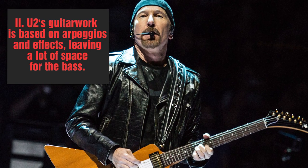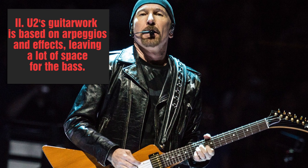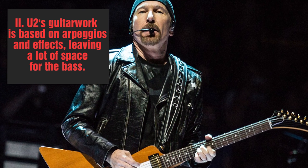Second, the guitar often plays arpeggios and atmospheric parts that rely on effects, instead of actual riffs, leaving a lot of space for the bass to carry the groove.